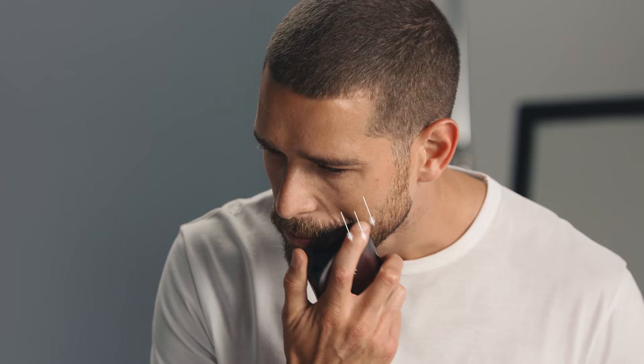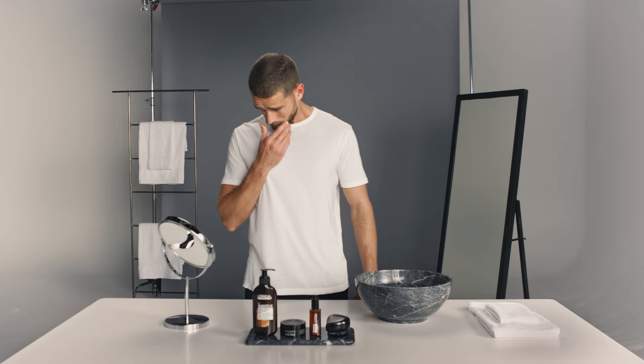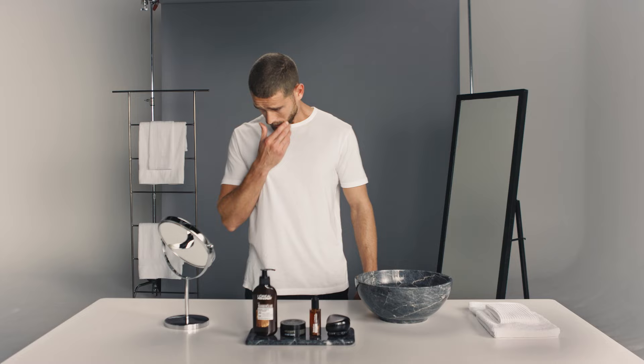Finally, styling your beard isn't just important because of the way it looks. Daily beard brushing also works to stimulate natural oil production, as well as distributing the oil and balm you've already applied. The Tangle Teezer Men's Brush is ideal for styling and shaping beard hair.